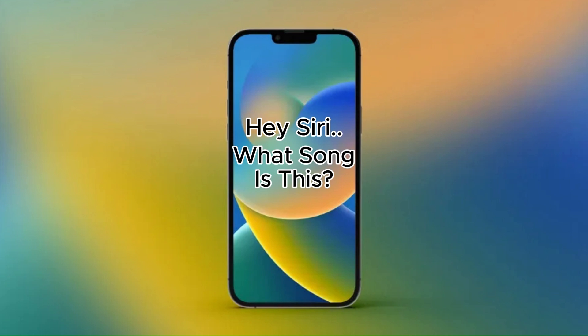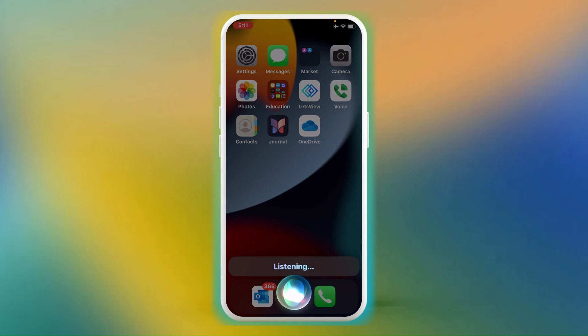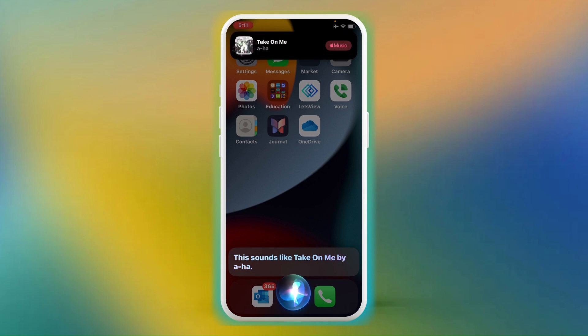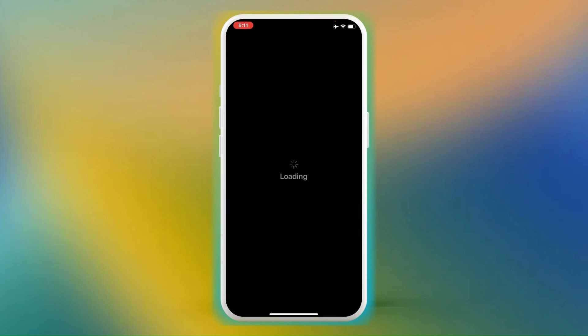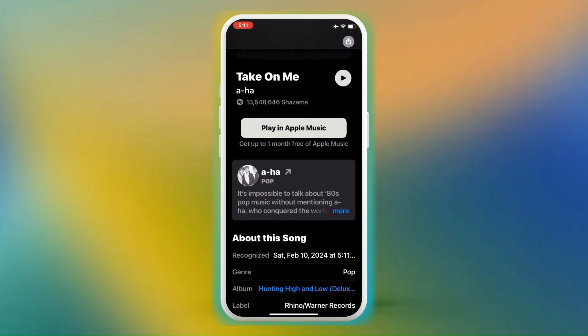Hack number 1: What song is this? How many times are you out and about and you hear a song that you like, but you have no idea who sings it or what it's called? Did you know Siri can identify a song just by listening to it? Simply ask, 'Hey Siri, what's this song?' and let the magic happen. Siri will listen and get back to you with the name of the song and artist, and even take you into the Apple Music Store in case you wanted to purchase it.